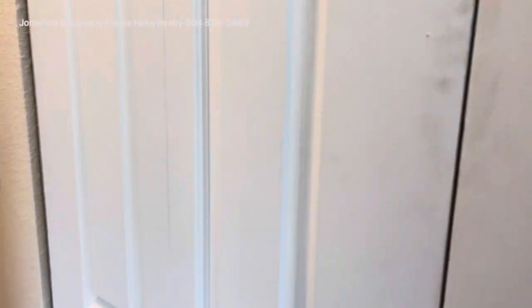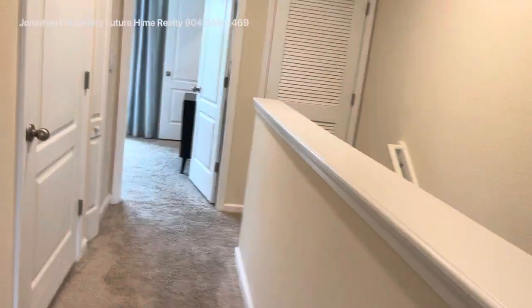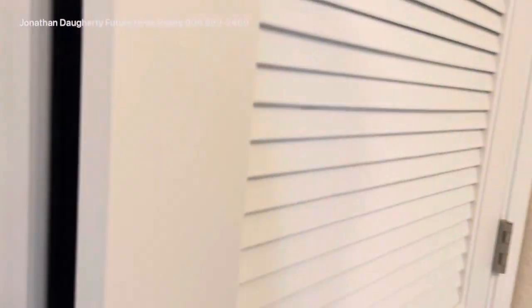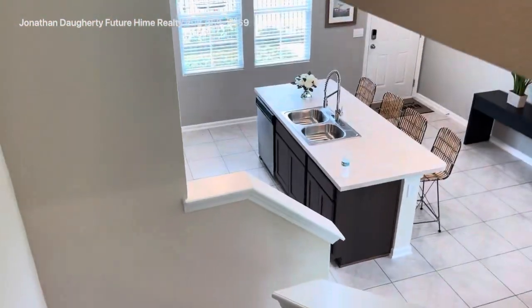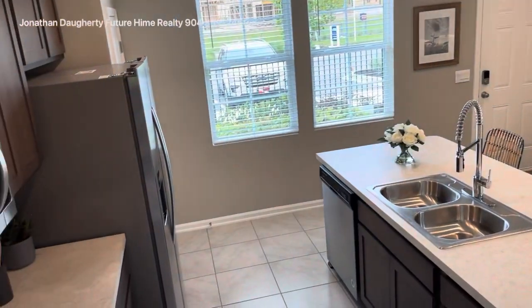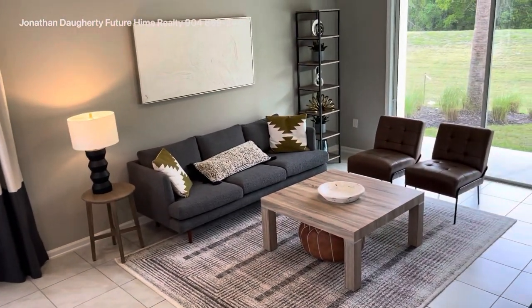This bedroom has a tub with a shower. And going out, you have a washer and dryer area — washer and dryers do not come with the units at this time. And of course, your AC closet — a nice white noise to make you fall asleep at night. That's a nice overview of the three-bedroom model.